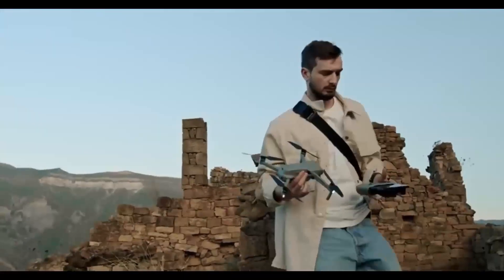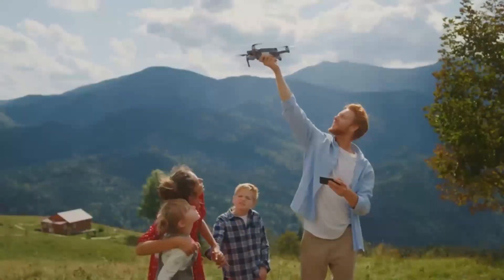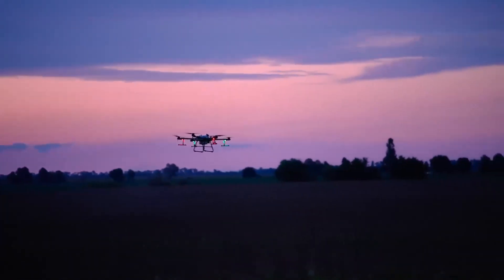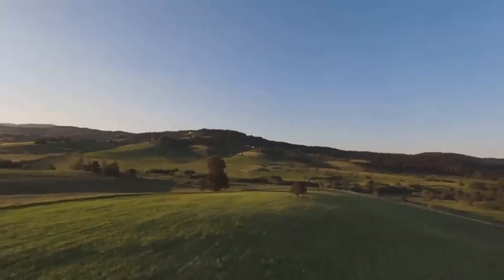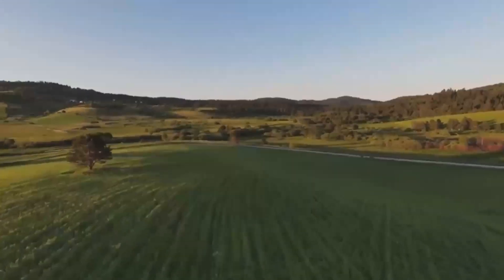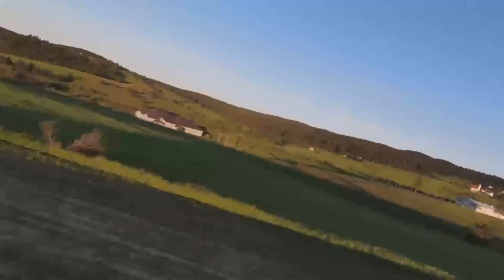Let's jump right into what makes the DJI Mini 5 Pro such a buzz-worthy release. It's expected to come out in December, and that's got everyone talking. If you're familiar with the Mini series, you probably already know that each model gets better than the last. The Mini 5 Pro is rumored to pack some serious upgrades that could make it the best Mini yet.